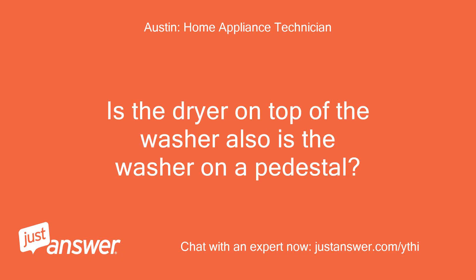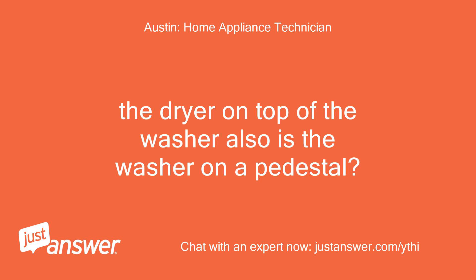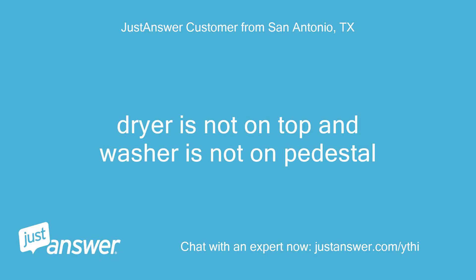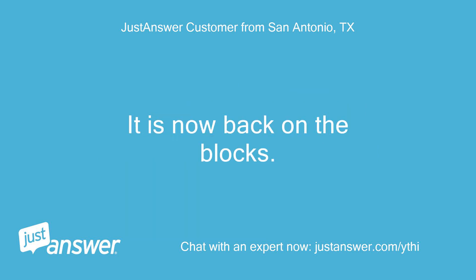Is the dryer on top of the washer? Also, is the washer on a pedestal? There is a very small load in there but it just looks wet. Dryer is not on top and washer is not on a pedestal. I can also say that I noticed the washer had come off one of its leveling blocks when this occurred last week. It is now back on the blocks. Okay, thanks.